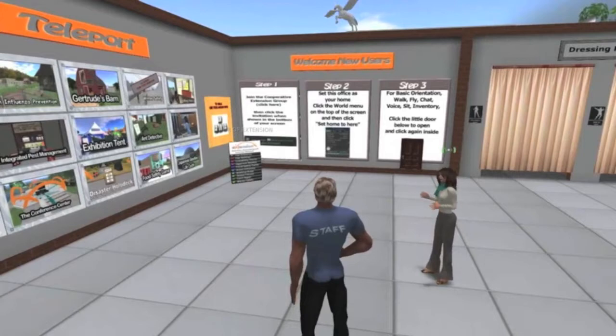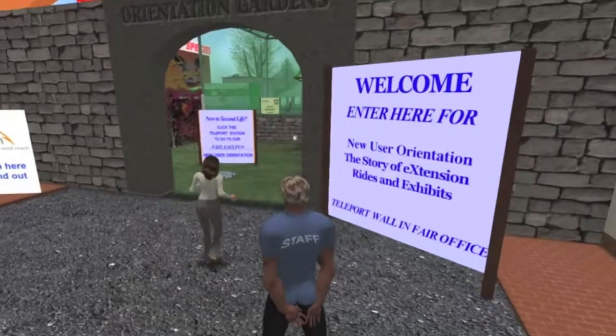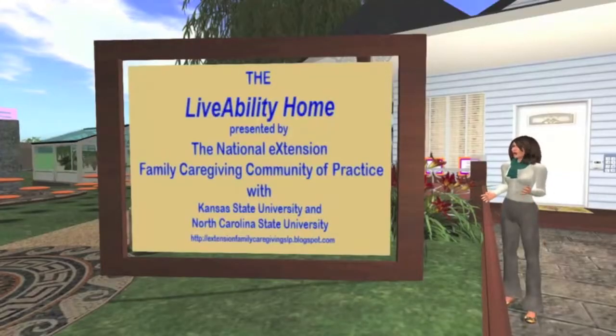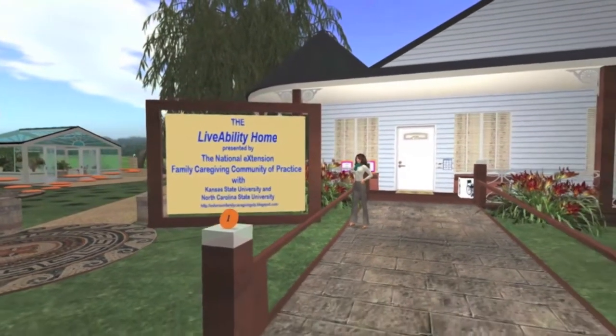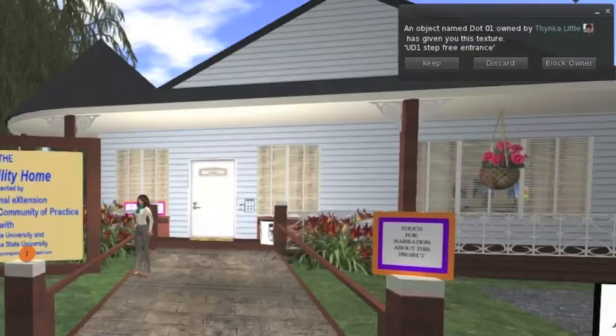Inside the fair office is a display wall that will allow visitors to see what we have to offer in the virtual world. The Livability House showcases assistive technology and universal design features in a residential home. The tour is guided by numbered buttons that give information.